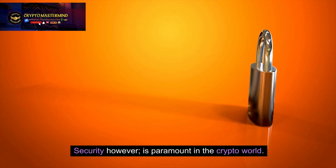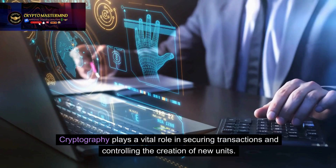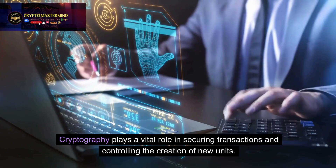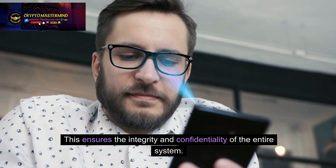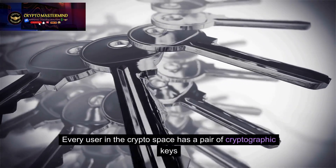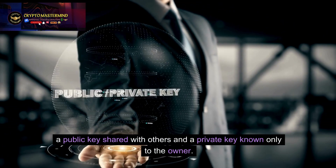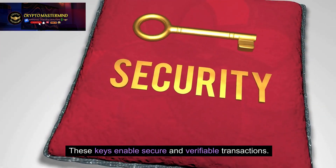Security, however, is paramount in the crypto world. Cryptography plays a vital role in securing transactions and controlling the creation of new units, ensuring the integrity and confidentiality of the entire system. Every user in the crypto space has a pair of cryptographic keys — a public key shared with others and a private key known only to the owner — enabling secure and verifiable transactions.